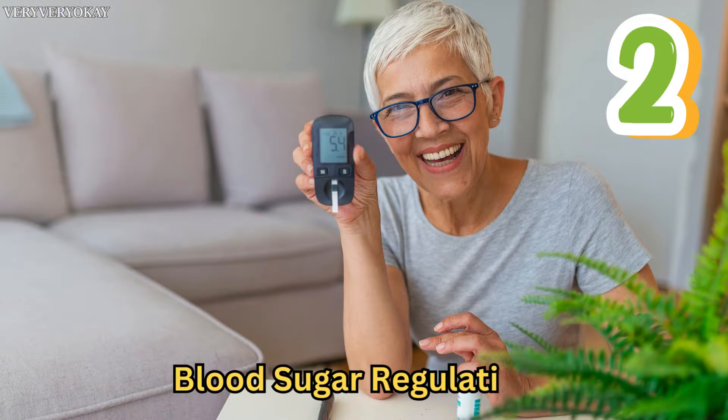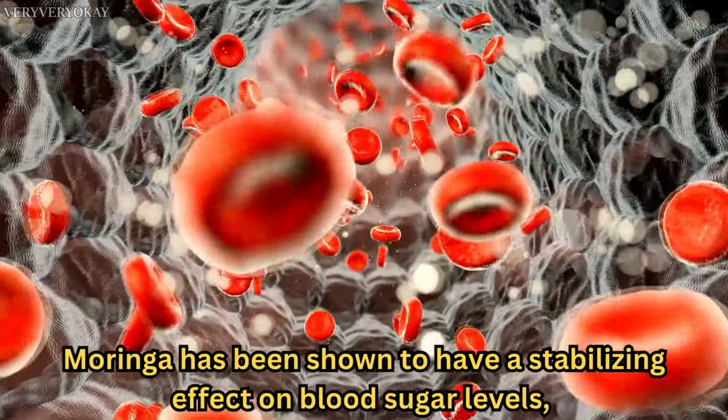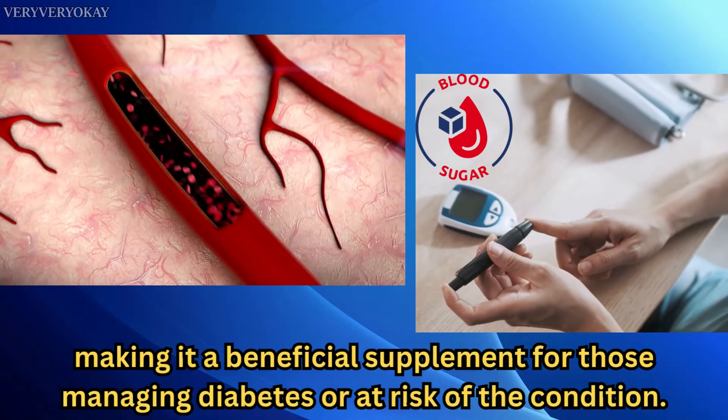Number 2: Blood Sugar Regulation. Moringa has been shown to have a stabilizing effect on blood sugar levels, making it a beneficial supplement for those managing diabetes or at risk of the condition.